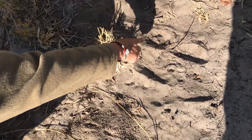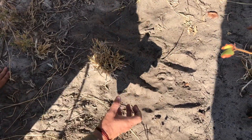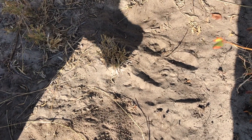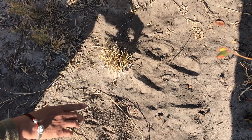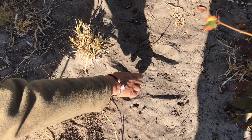You can see the tracks here and the heel going all the way backwards. It's a very small leopard, and the hairs here are possibly of the tail. Here's another footprint here.